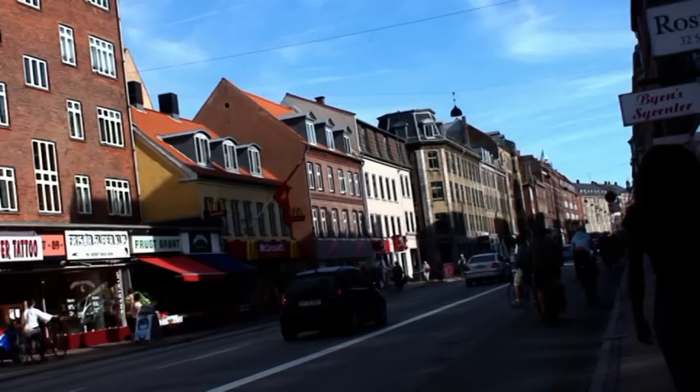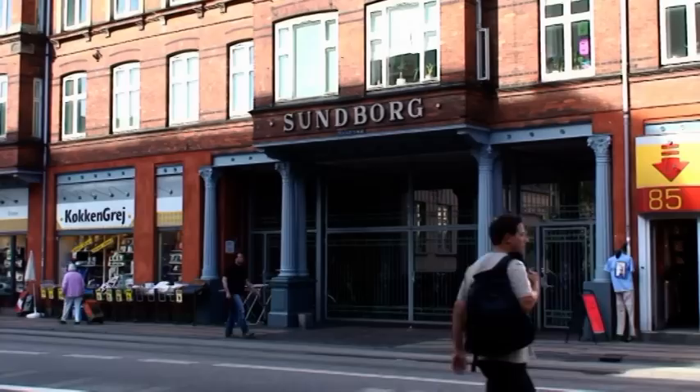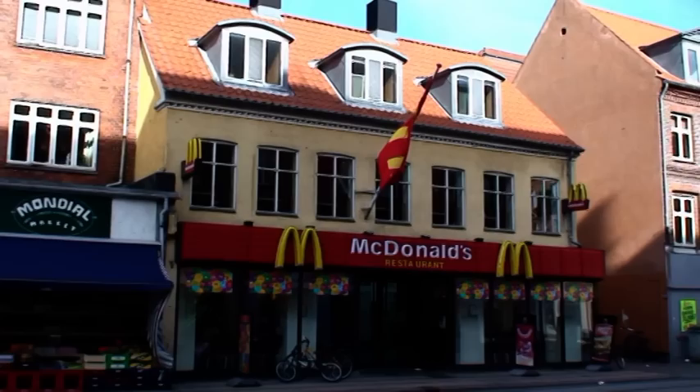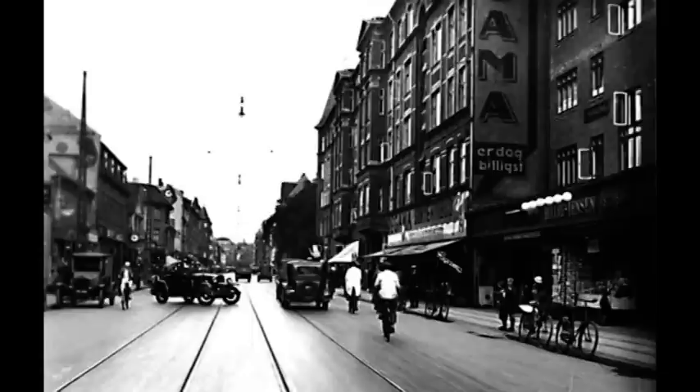Lige overfor Regama lå for øvrigt Sundby Musikhus, en meget velresulteret grammofonpladeforretning. En anden kendt forretning var Aladdin Radio. Den lå her i rigtig mange år. I dag er det blevet til en McDonald's. Her lignede lidt glimt af den tidlige bebyggelse. Meget er jo stadigvæk uændret, og det er vel kun biler og sporvogne, som afslører, hvilken tidsperiode vi befinder os i.